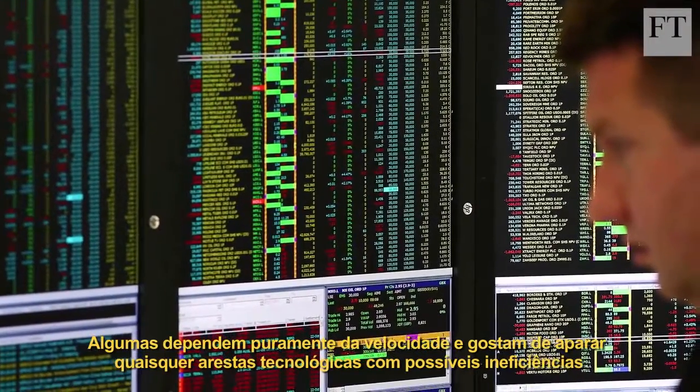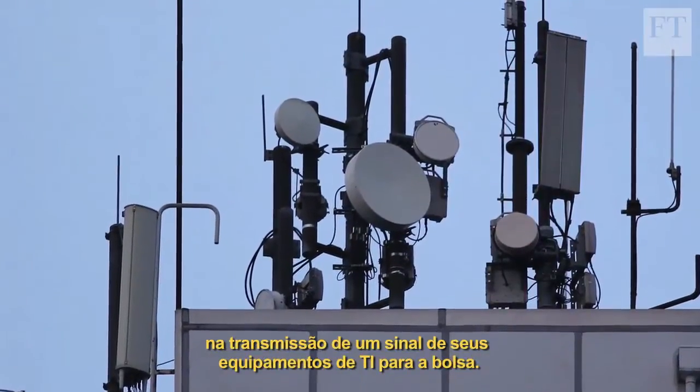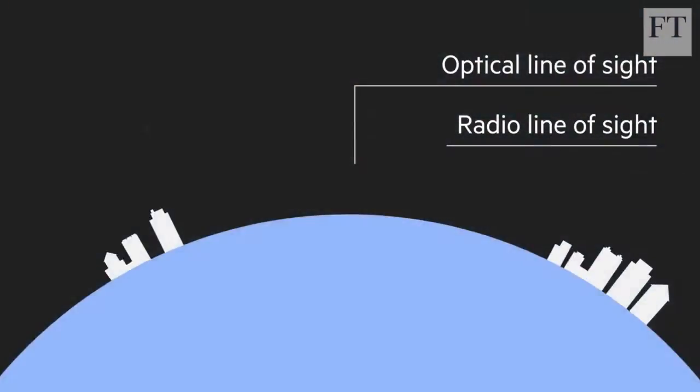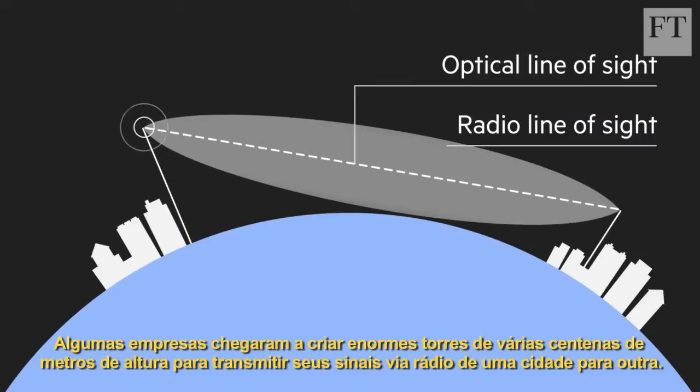Some depend purely on speed and look to iron out any possible inefficiency in getting a signal from their IT equipment to the exchange. That could even include finding the fastest geographical route. Some have built huge masts several hundred feet high to ping their signals via radio from one city to another.